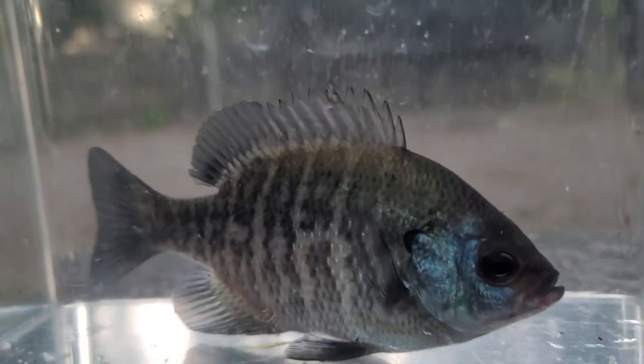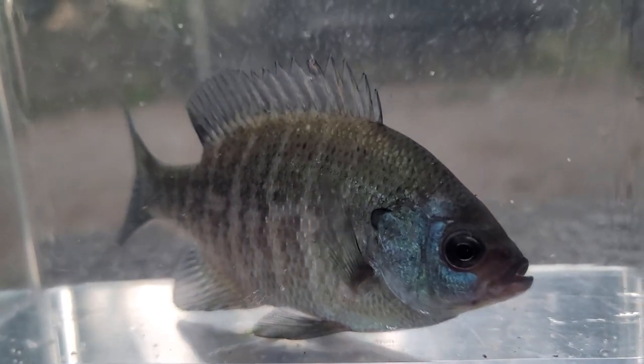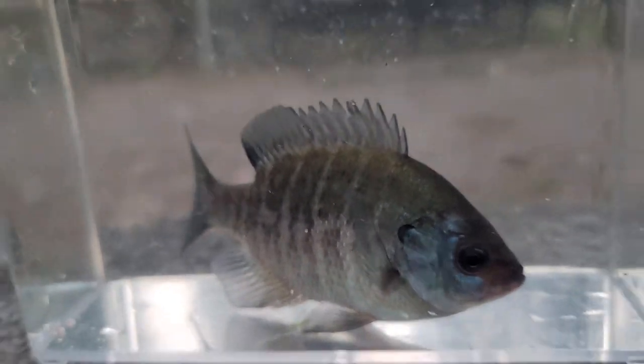They're a feisty fish that fight pretty well, yet not a lot of people around here go for them — almost everybody throws them back. But here we have a nice-size bluegill.